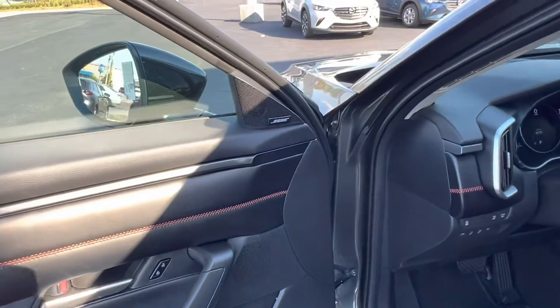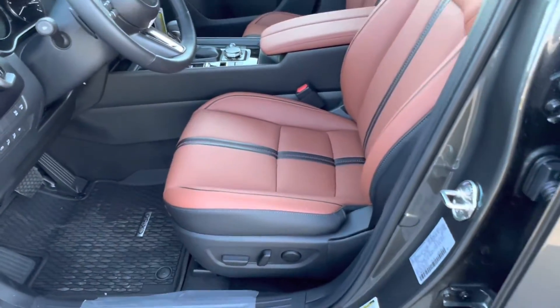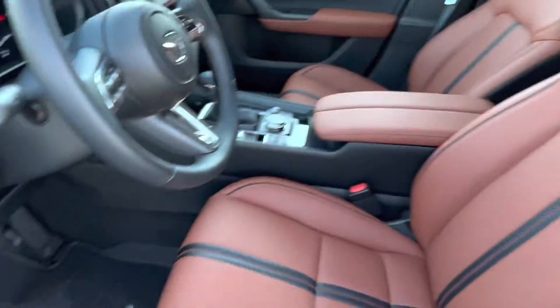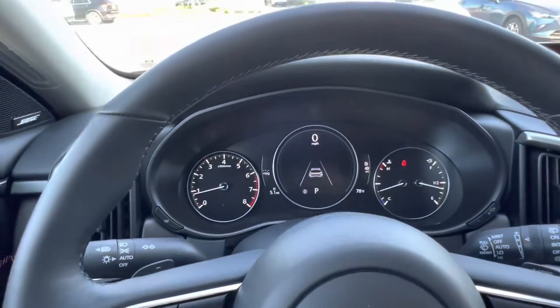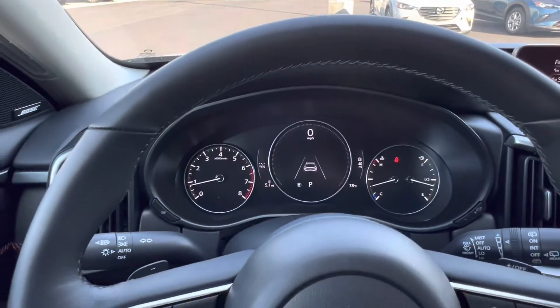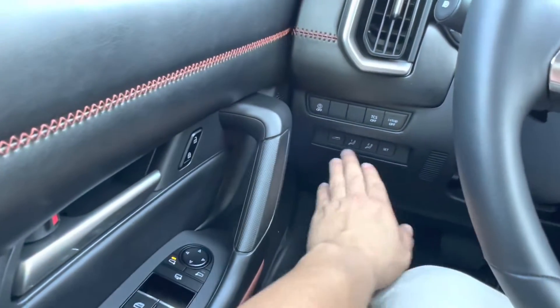We see that we have the upgraded Bose audio system, as well as fully electronically controlled heated and ventilated front row seats. Taking a seat inside, we see that we have these CX-50 custom fitted weather mats, and we have a plethora of accessories in here, including a small digital display located just behind the steering wheel, adaptive cruise control, voice recognition, and seat memorization, as well as blind spot monitoring.